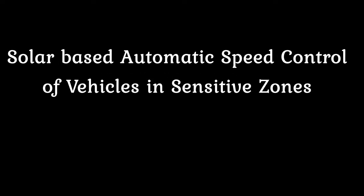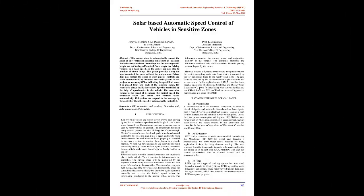Solar-Based Automatic Speed Control of Vehicles in Sensitive Zones.